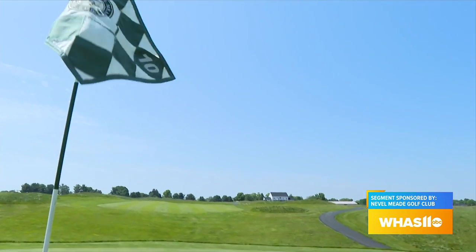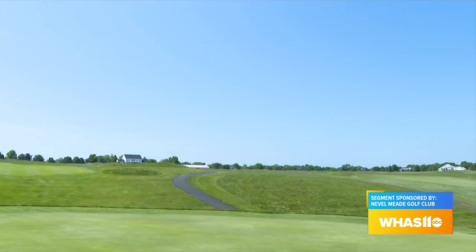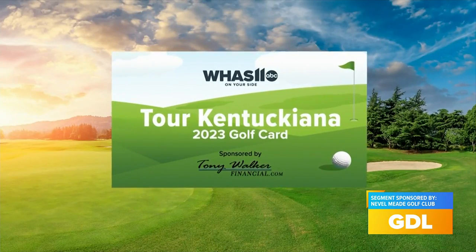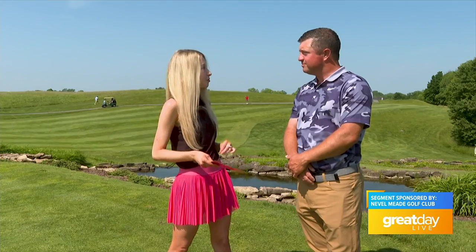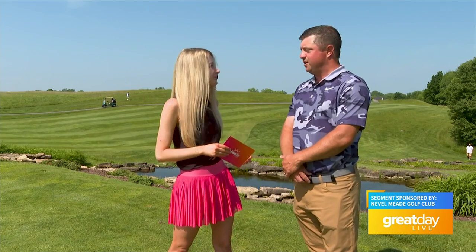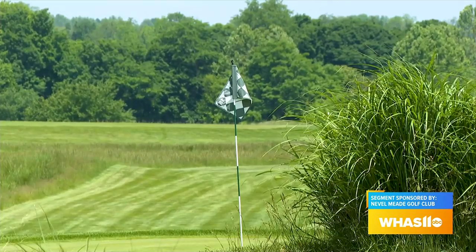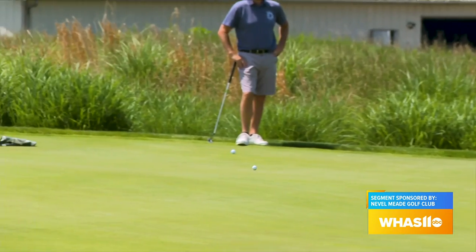Speaking of good causes, our Tour Kentuckiana Golf Card — the proceeds from that go to the Kentucky Humane Society. Why was it important to be part of the card? I think it's just great to be able to give to the Kentucky Humane Society, and we love working with you all as well. It's great to offer something nicer to our golfers, giving them a perk of having that card and a discounted rate.